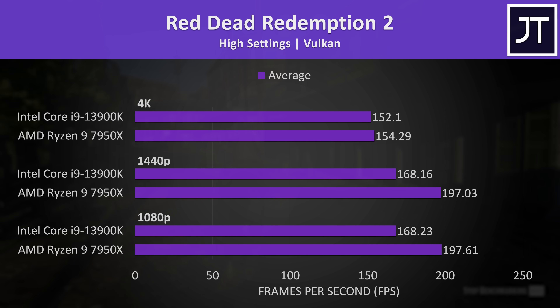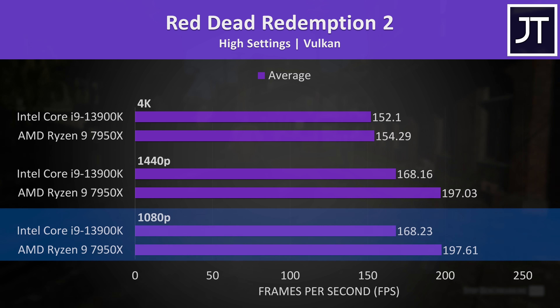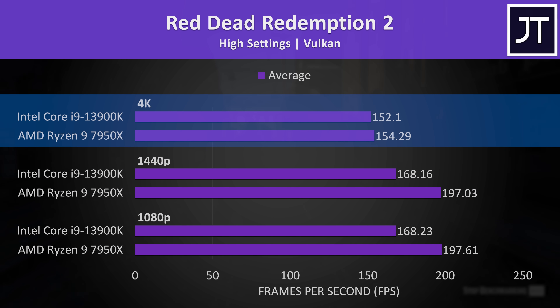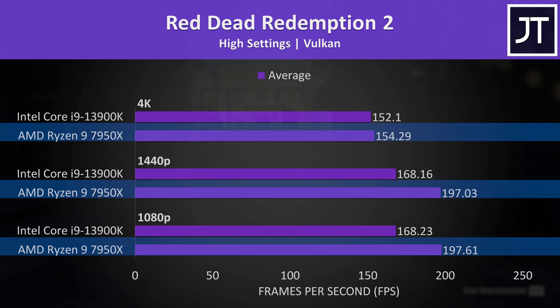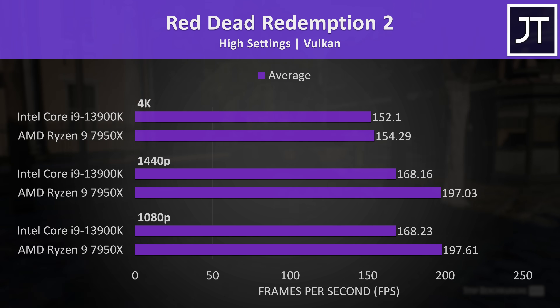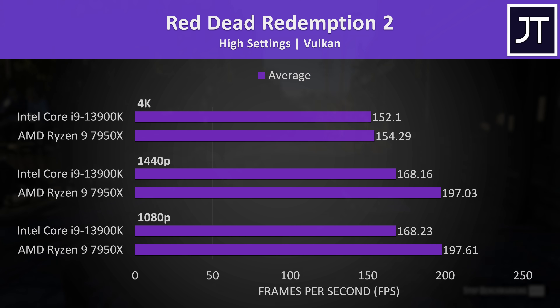I've compared both processors in 25 games at 1080p, 1440p, and 4K resolutions. Starting with Red Dead Redemption 2, I've got the 1080p results at the bottom, 1440p in the middle, and 4K up top — AMD was ahead in all regards here. But that's not always the case; Intel was ahead in Marvel's Spider-Man Remastered, at least at 1080p and 1440p where it had more than a 10% lead.